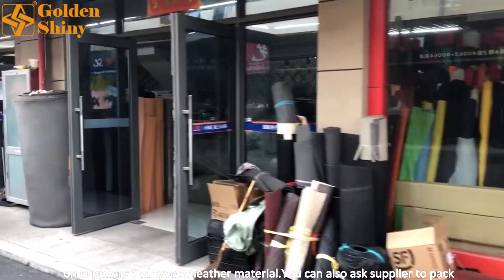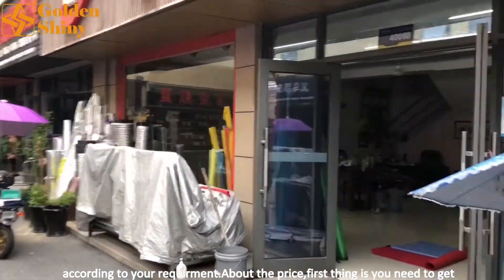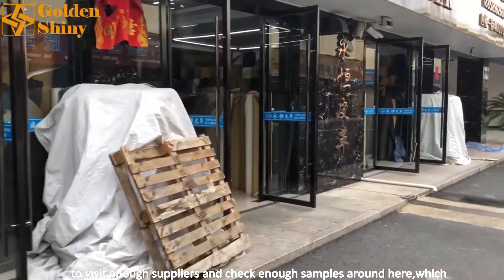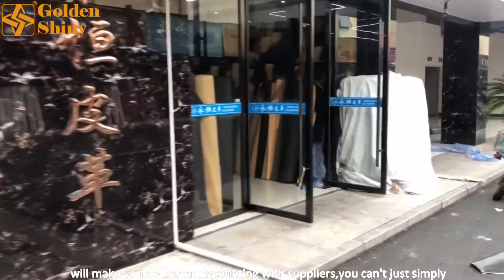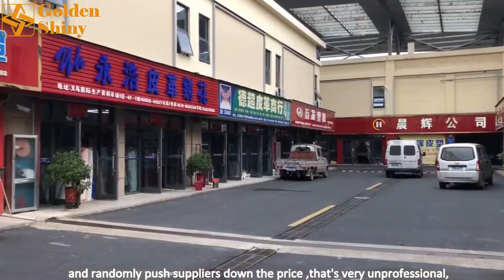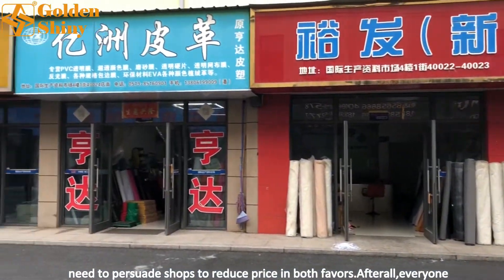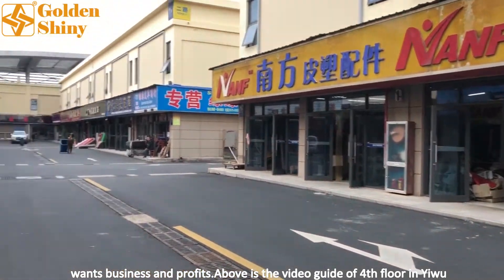You can also ask the supplier to pack according to your own requirement. About price — first you need to visit enough suppliers and check enough samples, which will help you negotiate better. You can't simply and randomly push suppliers down on price; that's very unprofessional. You need to persuade shops to reduce prices in a way that benefits both sides, since everyone wants business and profits.